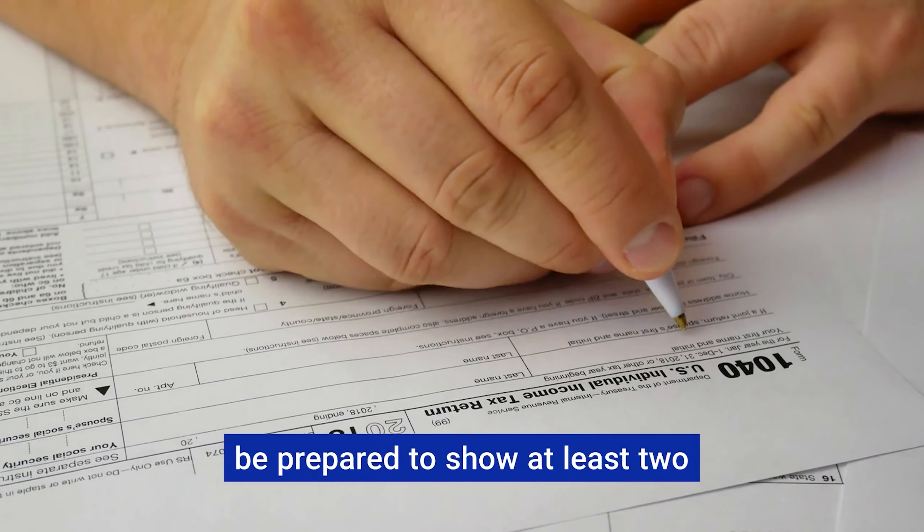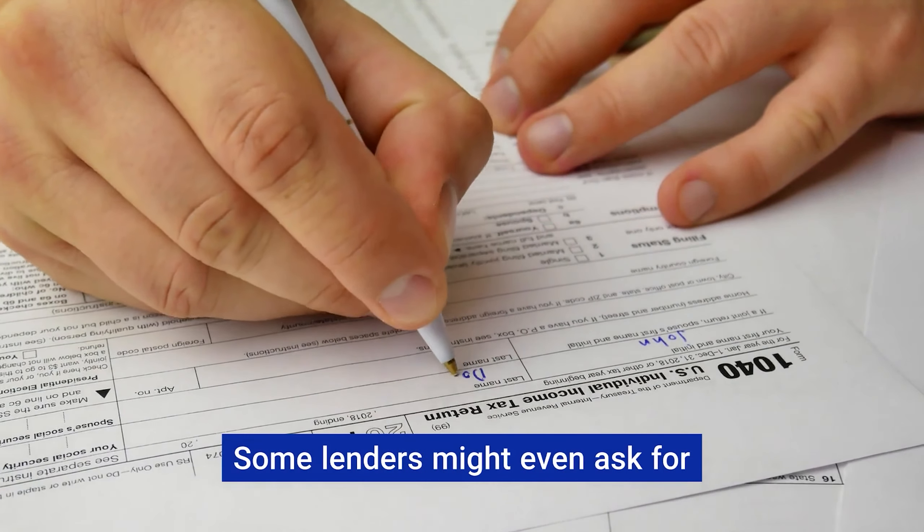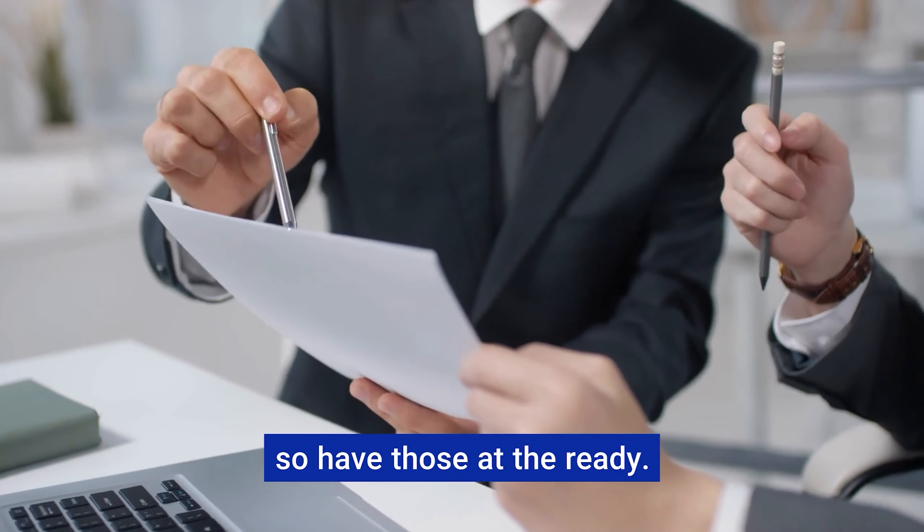When it comes to paperwork, be prepared to show at least two years of tax returns. Some lenders might even ask for up-to-date profit and loss statements, so have those at the ready.